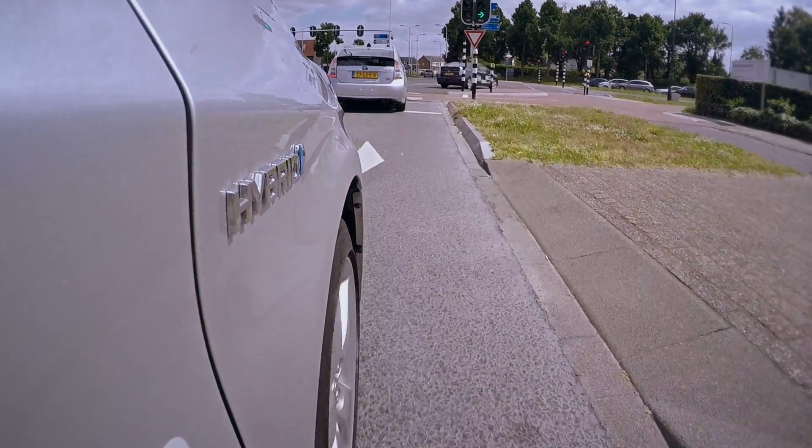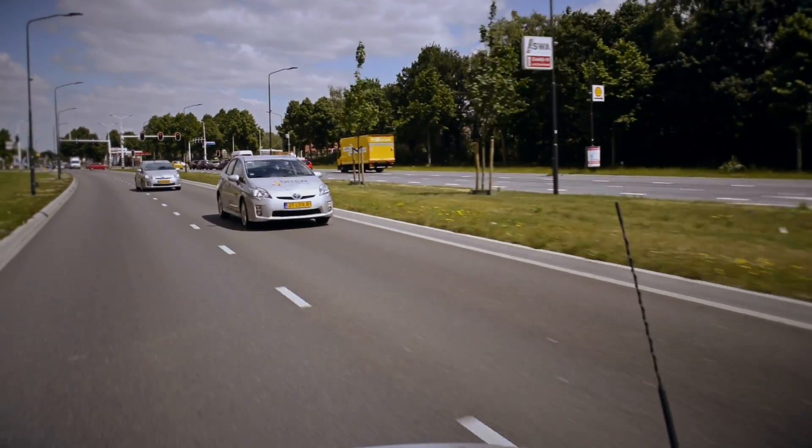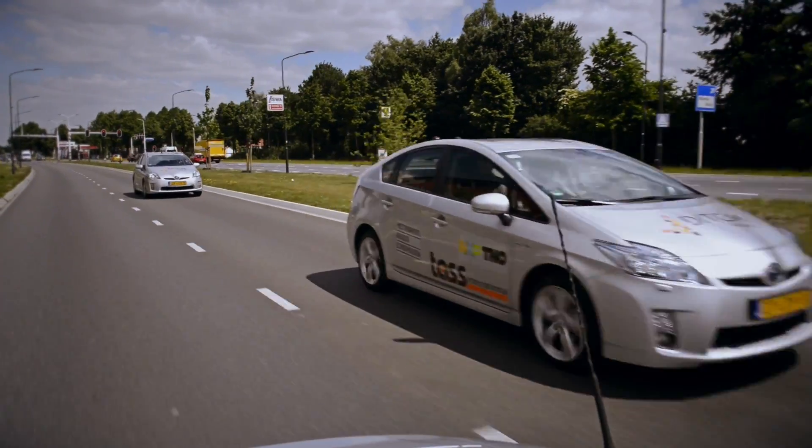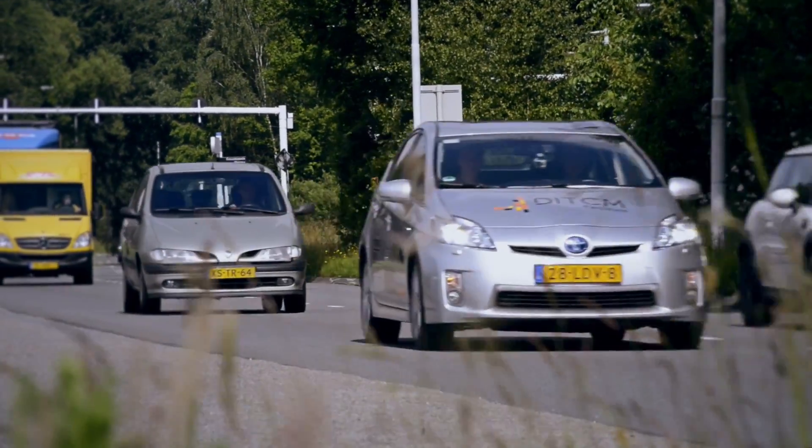To determine requirements for such evaluation methods, we performed an automated driving test at the public A270 highway between Helmont and Eindhoven. These help to define requirements for the assessment methodology.